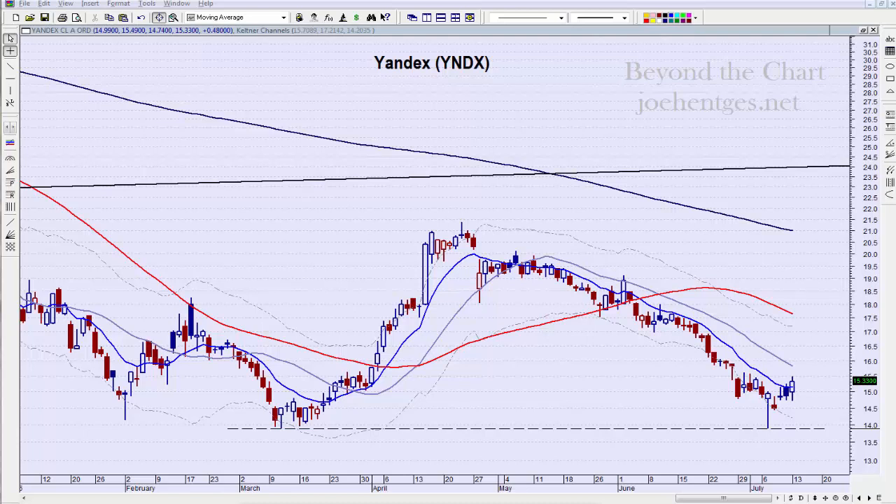Hello again everyone, this is Joe Hentges with Beyond the Chart, your source for exceptional video analysis of stocks, ETFs, and indices. This is a stock chart analysis update on Yandex — we're going to do a short analysis of this. I was scanning back through some of my stocks and this caught my eye, so let's take a look.